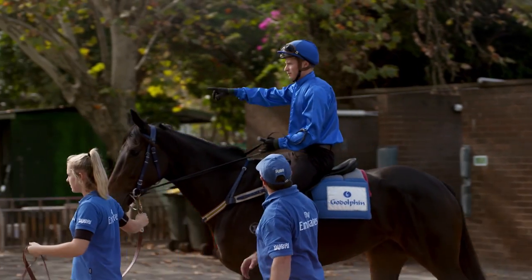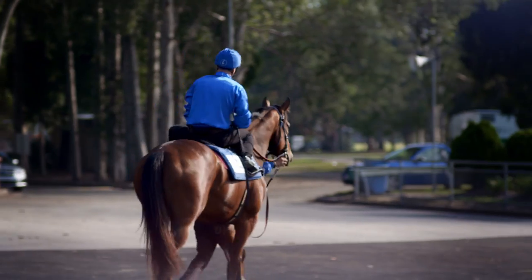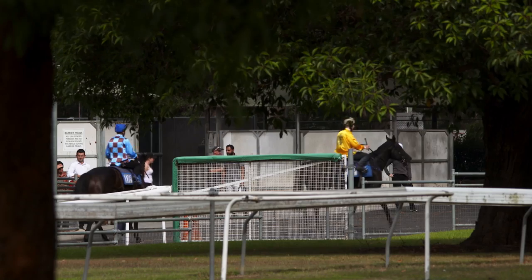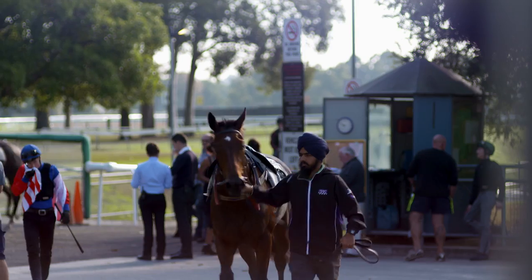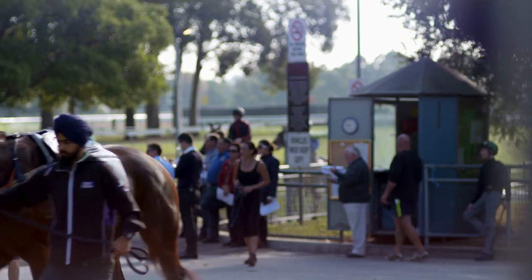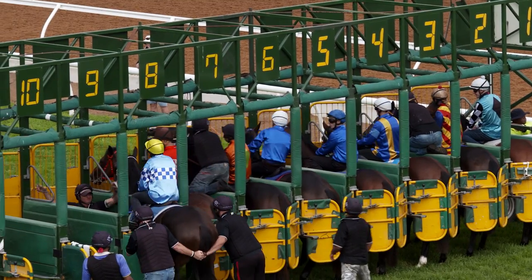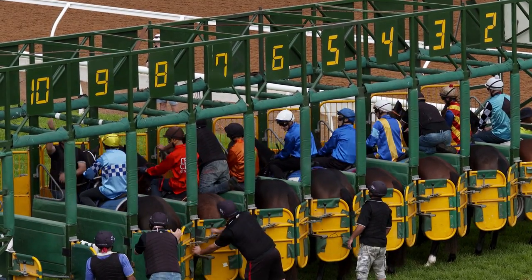They start off at two — they have two-year-old trials — and then they can also trial up to eight, nine, ten, right to the end of their career. For young horses, it's just a whole new experience to find out whether they handle the ground, what they're like in between other horses, what they're like in the gates, whether they're going to need an assistant to get up on race day to help them and make them feel like they're not threatened.